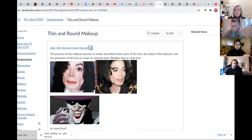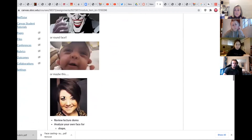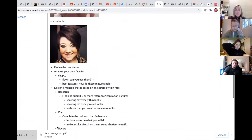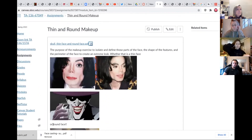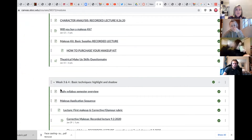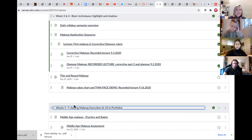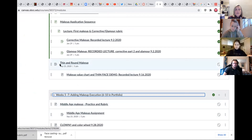Here are my thin face characters to look at, and also a round face — it's the contrast between the two. Review the lecture, analyze your own face shape, design your makeup. I'm looking for the rubric — I'll go back to modules because it should be on the assignment. I know they had one last semester. I'm going to make sure I say 'submit thin and round makeup' and make sure the rubric location is clear.